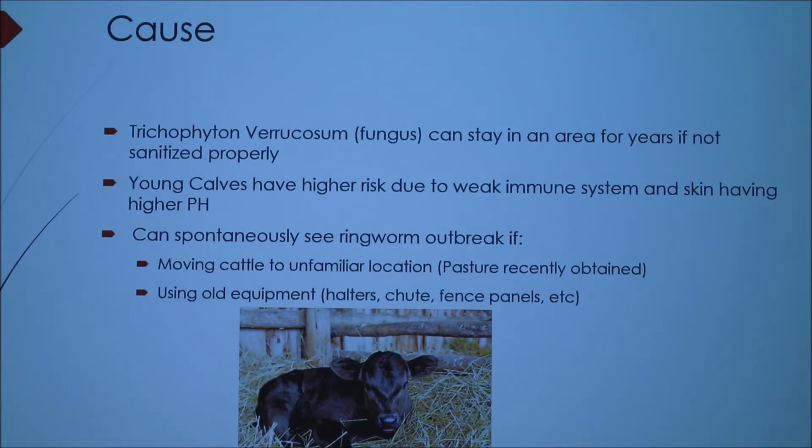As far as the cause, Trichophyton verrucosum can stay in an area for years if it's not sanitized properly, which is why out west they have an issue. Young calves have a higher risk due to their weak immune system — two to six months is really the high-risk window. Their skin also has a higher pH, which is an additional factor.